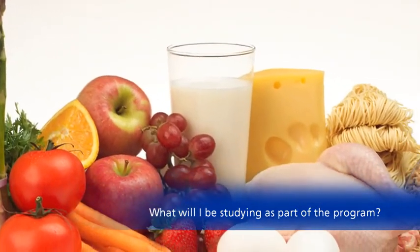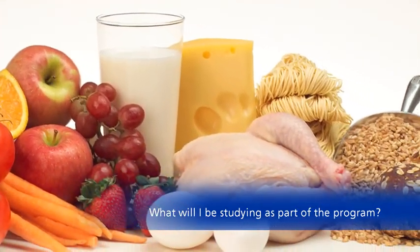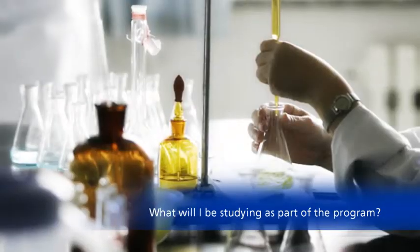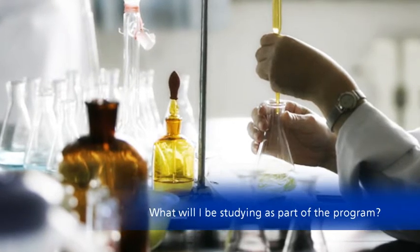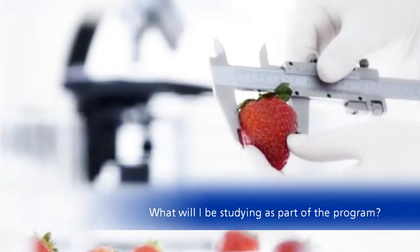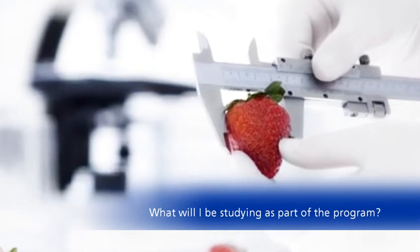If you enter the nutrition stream, you do subjects like sports nutrition and managing health and wellbeing. If you go into the food science stream, you'll do some more microbiology and chemistry, but you'll also do food quality studies, looking at food processing and product development.